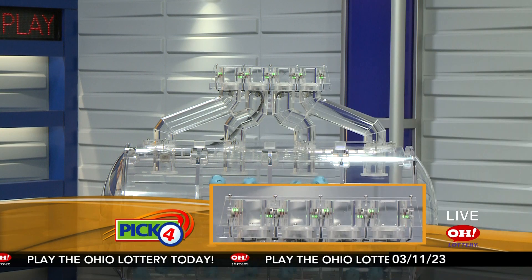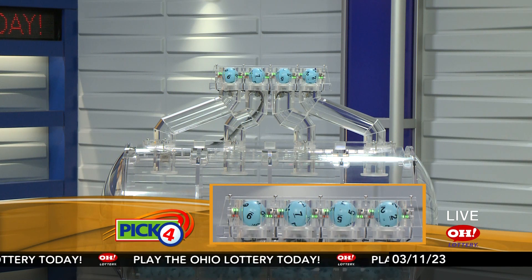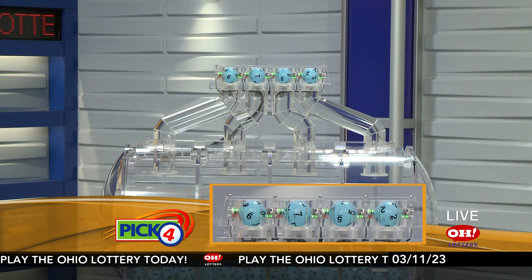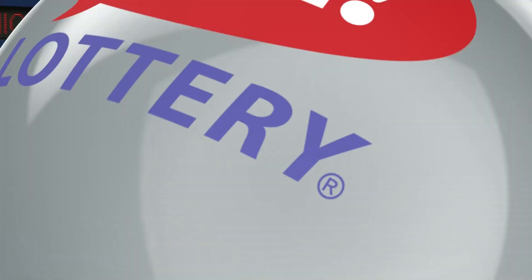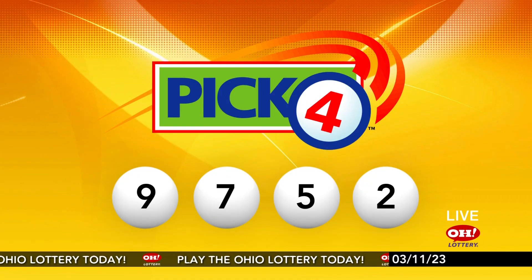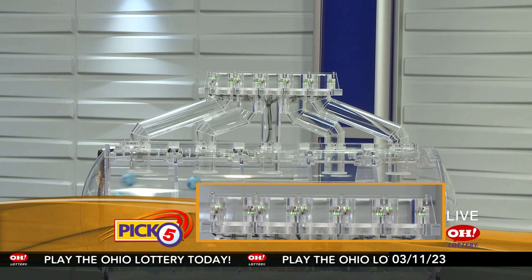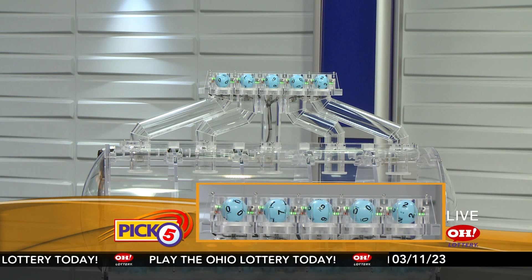And now the winning Pick 4 numbers: first up is a nine, next a seven, next a five, and finally a two. So today's midday Pick 4 numbers are nine, seven, five, two.